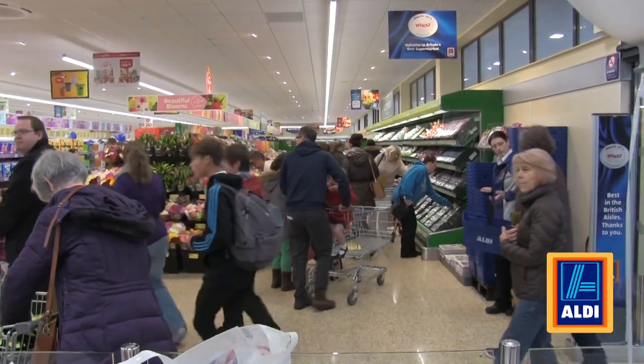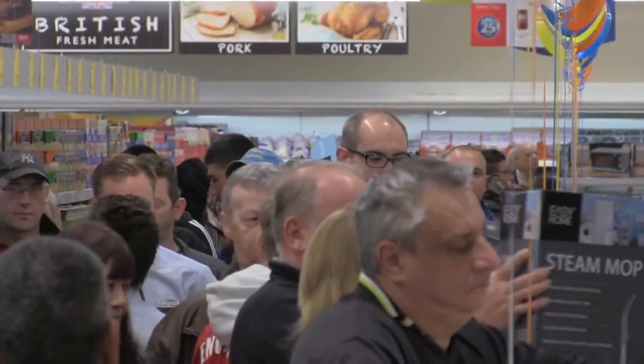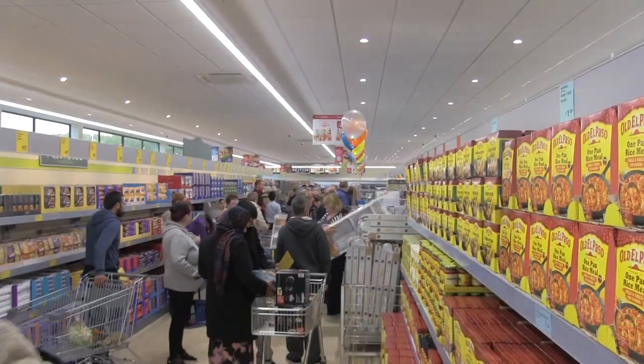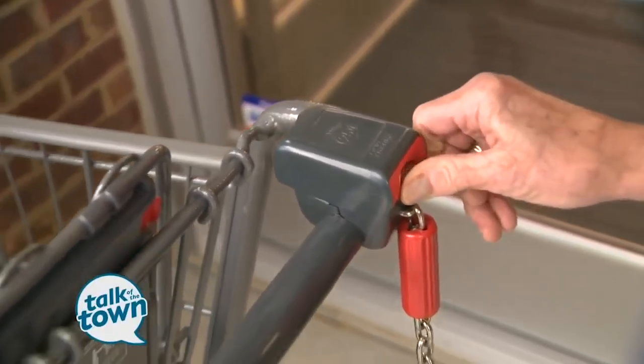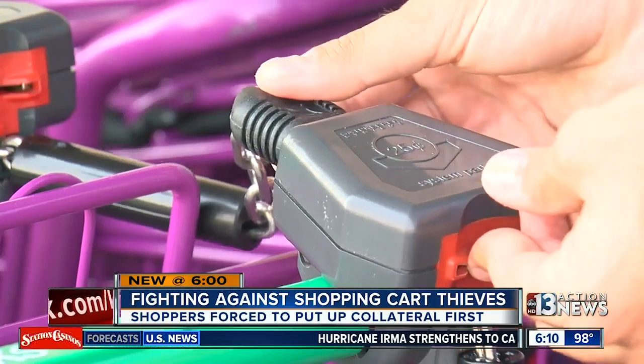After Aldi announced their major push into the U.S. grocery market in 2017, many more people came to know and love this discount grocer that European families have counted on for years. But there was also a little culture shock, thanks to their unusual shopping cart rules. If you want to use one, you'll need to put in a quarter.